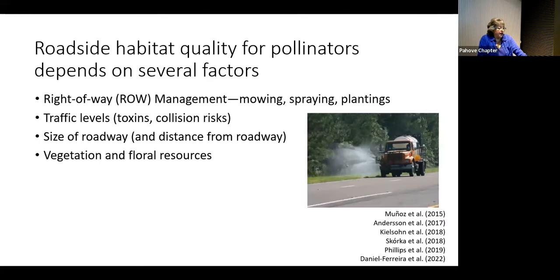Roadside habitat depends on several factors: right-of-way management activities, traffic levels, sizes of the road systems including distance from the vehicles to the outer fence line, and vegetation and floral resources.